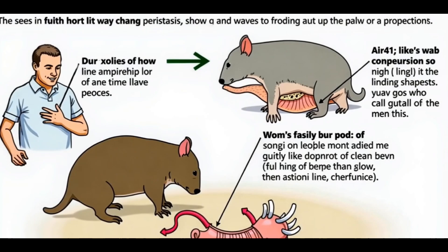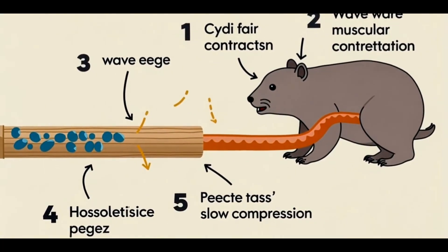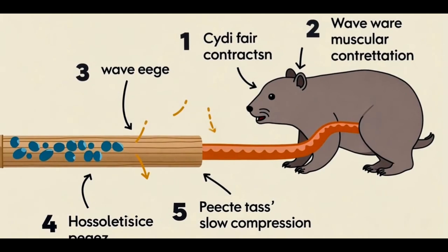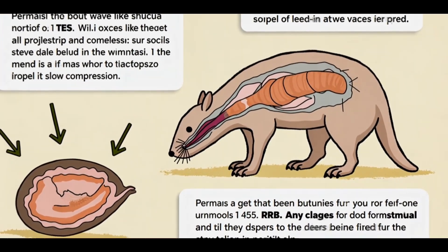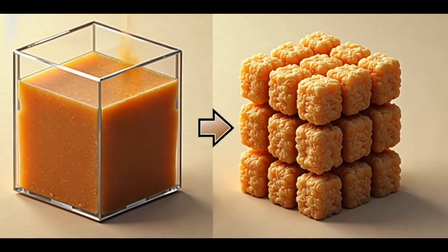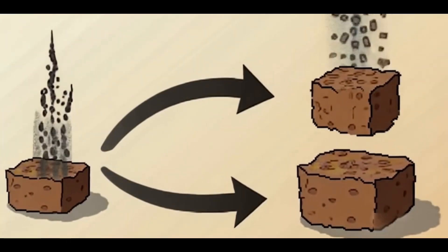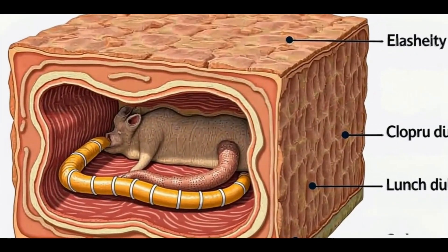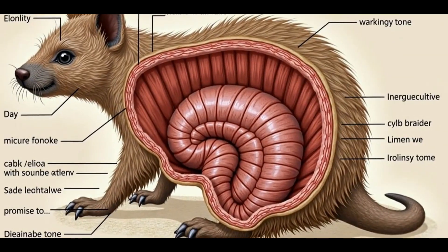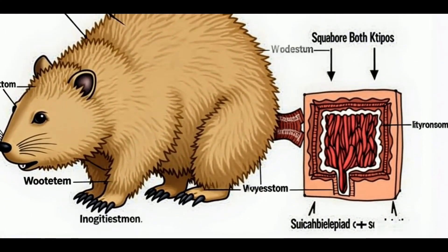This part of the intestines has a much slower rate of peristalsis — the wave-like muscular contractions that move food through the gut — allowing the feces to undergo more drying and compression in different sections. As a result, the feces forms distinct square shapes instead of a more typical cylindrical form. The wombats' intestines have varying levels of elasticity in different regions with differing muscle tone, which creates the square shape by the time the poop exits.